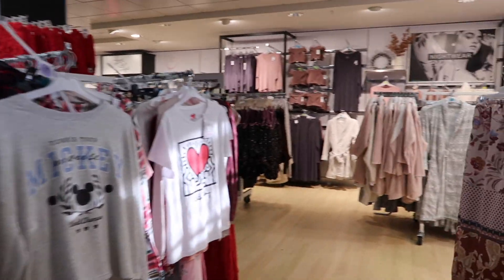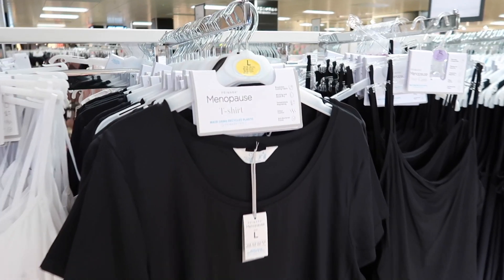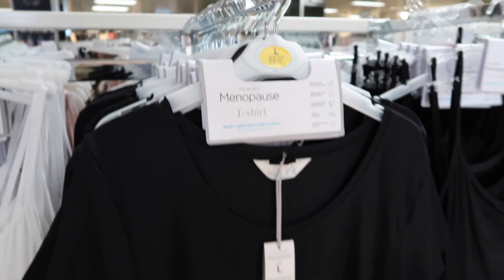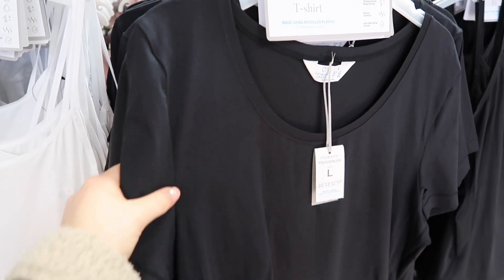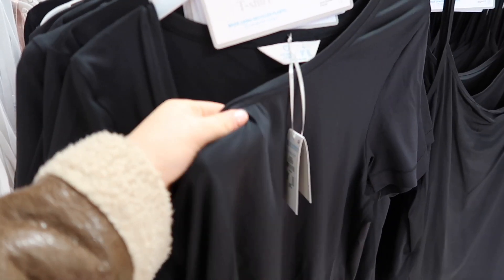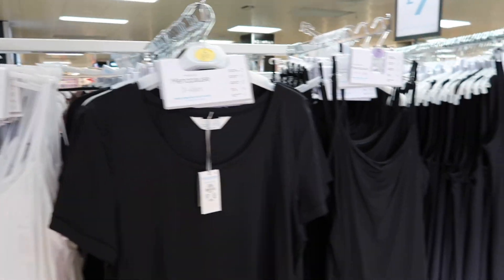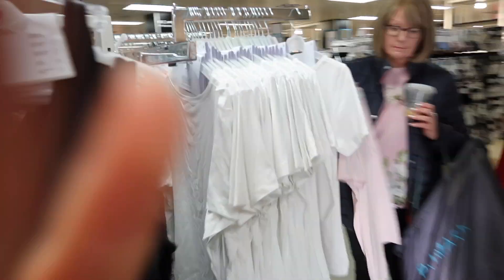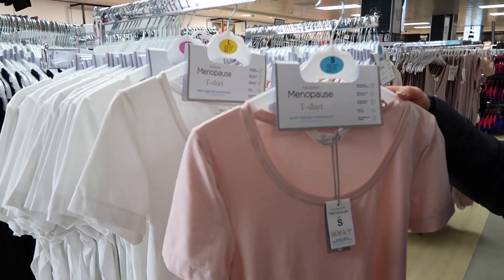Into the pajama section - our absolute favorite part! First thing I'm looking at are these menopause t-shirts because I've got a feeling these are going to look like Skims dupes - they're really stretchy and that kind of material. I've just picked one up in an extra small but I think that could be onto something here. They've also got it in white and pink - the pink one's nice.